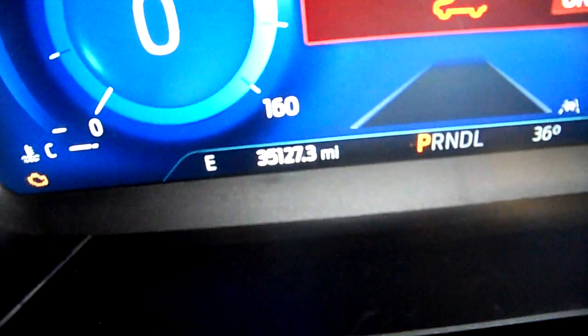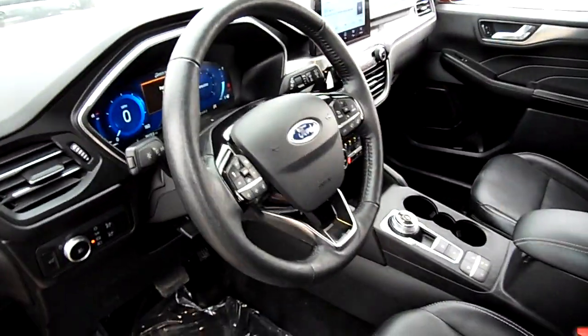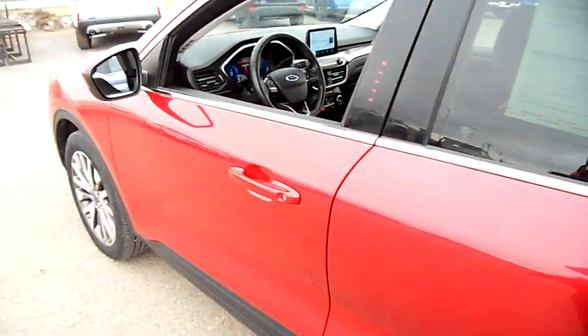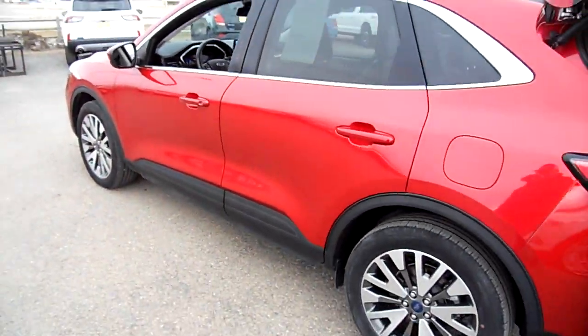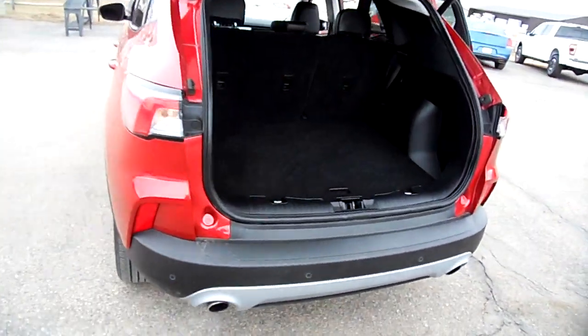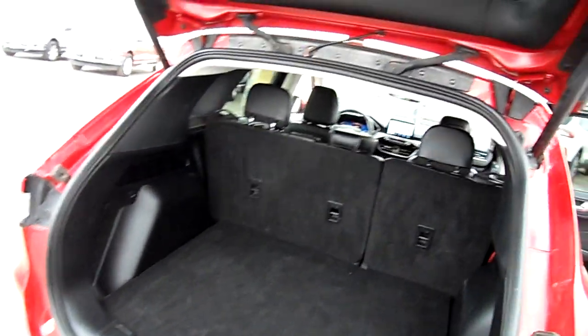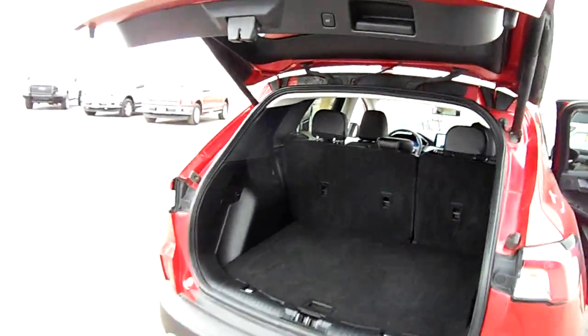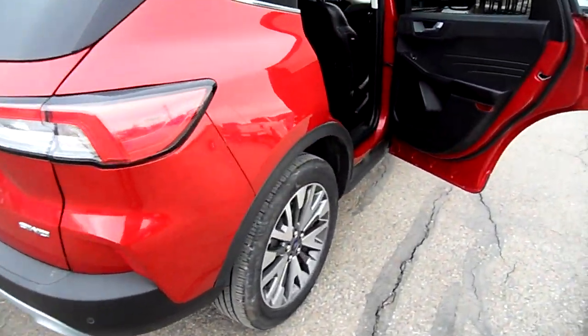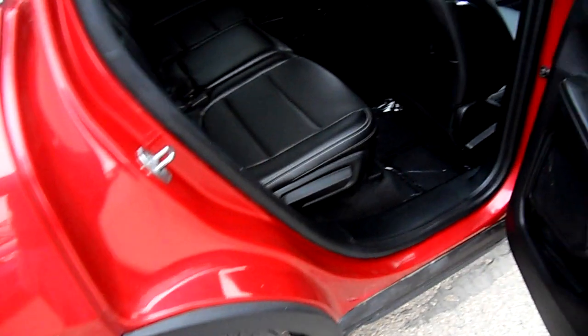Just over 35,000 miles. Cruise control, lane keep, blind spot monitor, push-button start, all-wheel drive, dual exhaust. It also has a power hatch, and it is the Titanium model. Tires are decent.